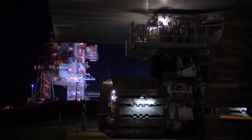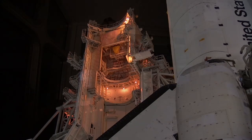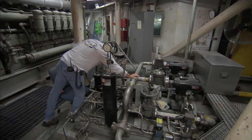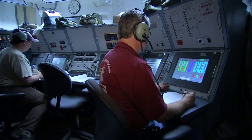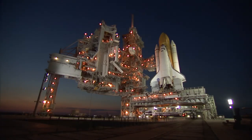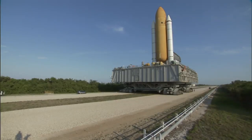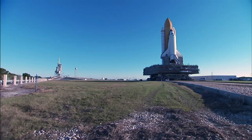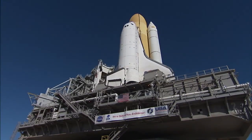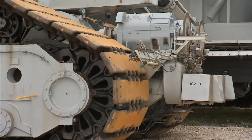With the end of the space shuttle program in sight, soon there will be no more shuttle stacks to ferry to the launch pad. But to those who work on them, the trusty crawlers seem fully capable of moving future launch vehicles if called upon. Seeing the shuttle program come to an end will be a sad day for us. The crawler has gone through Apollo and shuttle, so it's been around for quite a long time — 40 years. We'd like to see it carry on to another program if they give us the capability. The crawler's ready. It can take on whatever you throw at it.